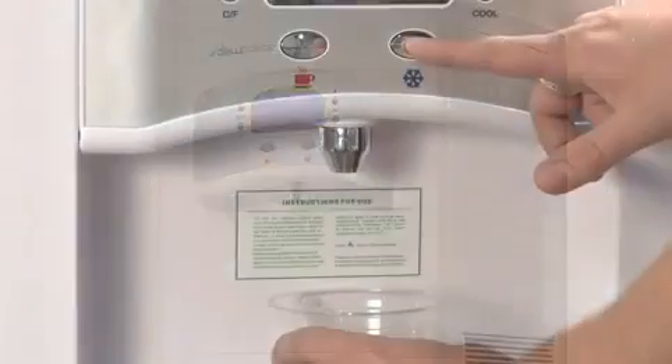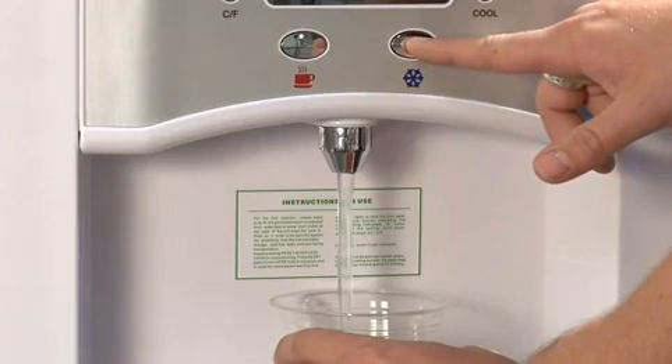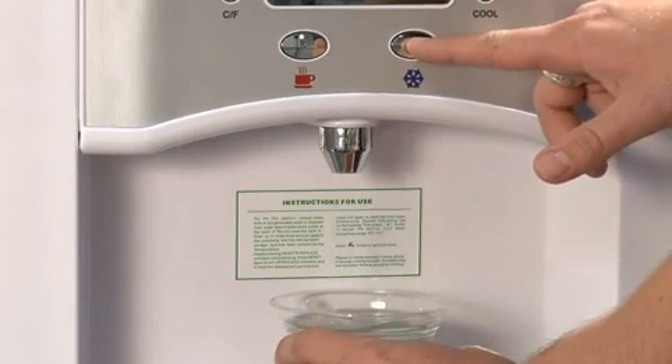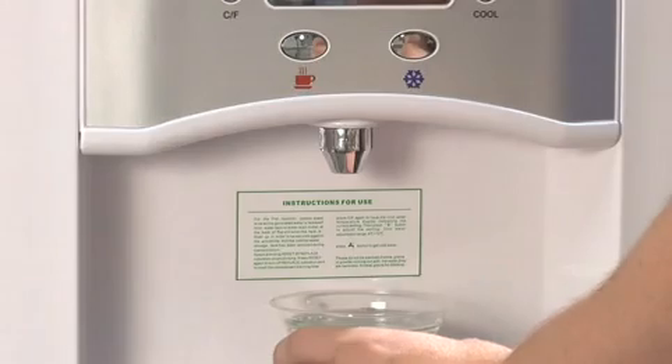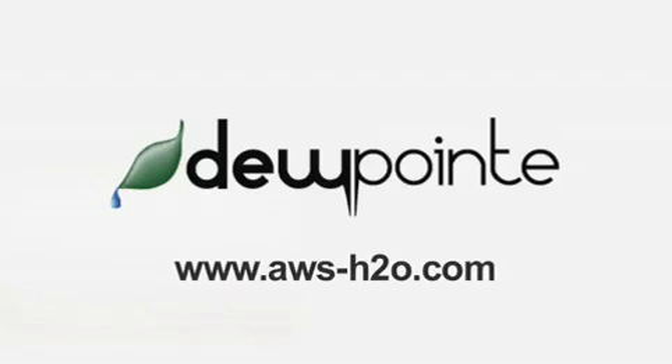It's compact and convenient and eliminates the need to lift, store, or buy bottled water. Plus, it has hot and cold water on demand. And it does all of this with less harm on the environment. The Dew Point gives you the purest water possible, while saving the environment, and is easy and convenient to use. For healthy, sustainable, and convenient water, visit aws-h2o.com today.